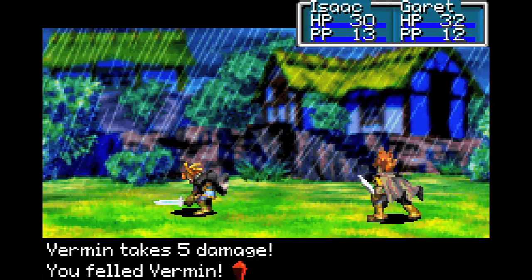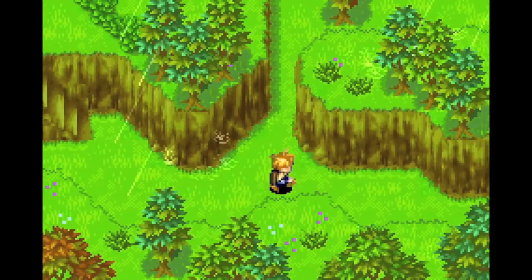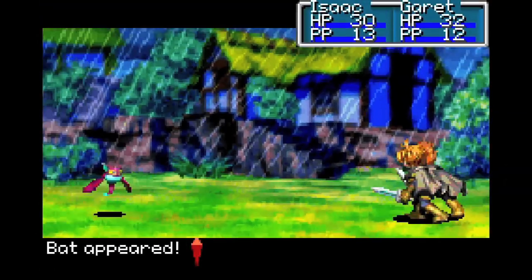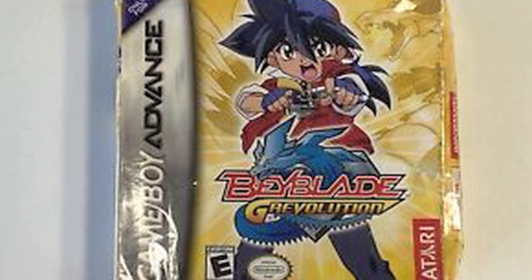Nintendo did eventually make the Game Boy Micro that still had a bright screen and a headphone jack, but this model lost backwards compatibility with Game Boy and Game Boy Color games. And given how small the screen is, playing games with a lot of text kinda sucks. So sadly, there isn't really one definitive Game Boy Advance model, but seeing as how nobody really thinks about this handheld as often as they should, that kinda makes it easy to build a respectable game library.